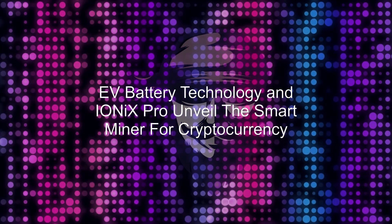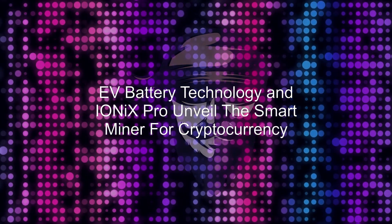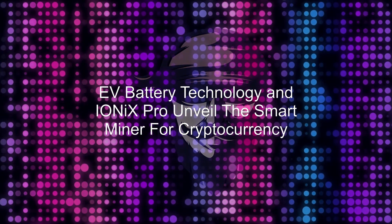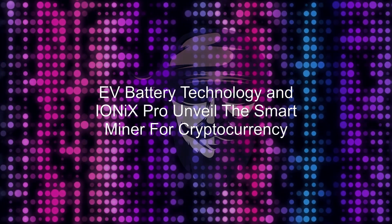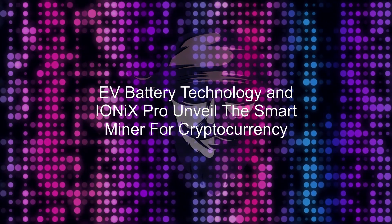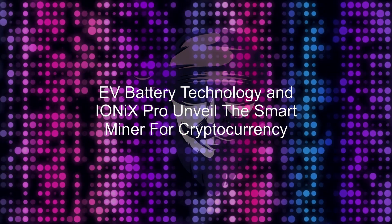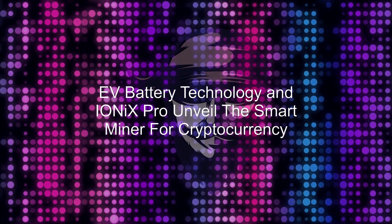The company, in collaboration with IONIX PRO and the ROB-E2 protocol, has developed the world's first carbon-neutral cryptocurrency miner, the Smart Miner. The collaboration aims to advance crypto mining while also addressing the climate crisis and economic inequality.